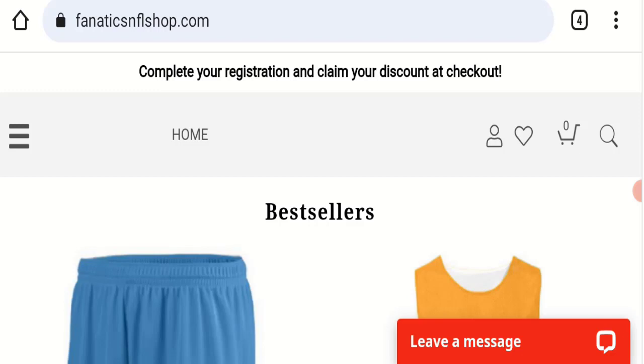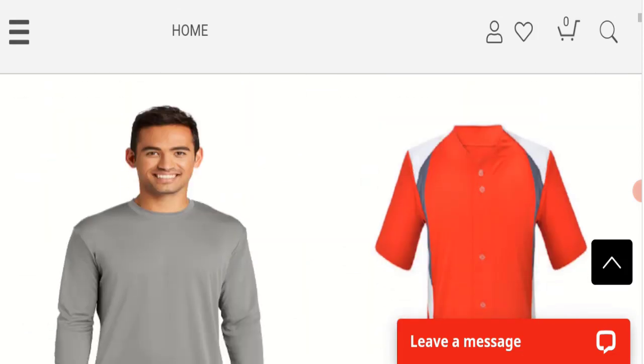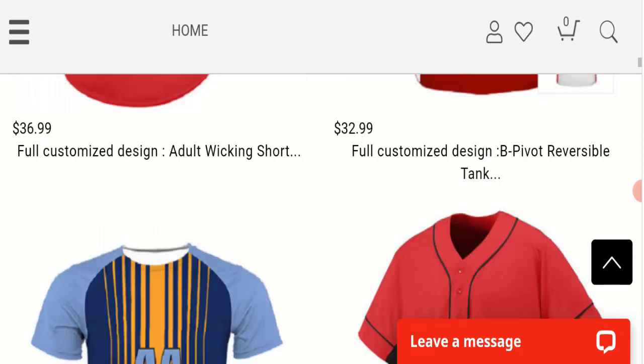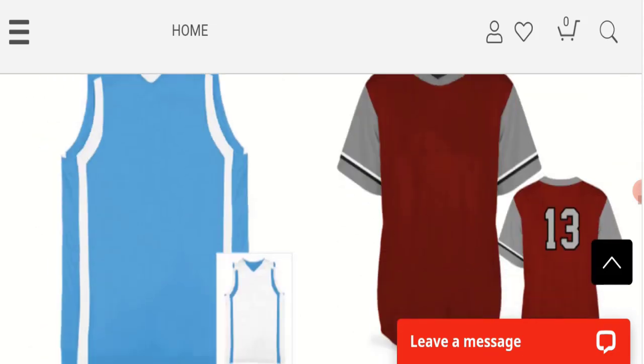Today we will discuss the complete details of this website. First, we will find out about the website type and the products they are offering. This is an e-commerce site offering many types of clothes — t-shirts, half t-shirts, full t-shirts, trousers, pants, shorts, and many more different products.